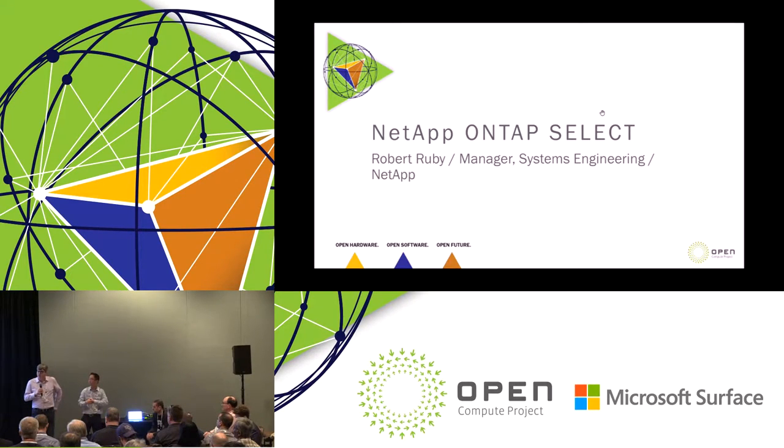ONTAP Select is the first thing we have actually done validation and testing within the Disaggregate Lab. As a company, all of our software offerings have a charter to be delivered in three flavors: engineered, cloud, and true software-defined. Our next steps within the lab going forward include testing our object store solution — StorageGRID — our AltaVault solution for replicating data to the cloud, and our Element X, which is the SolidFire operating system, to bring that into an open compute environment.